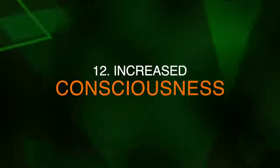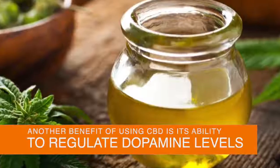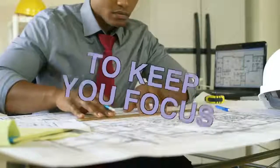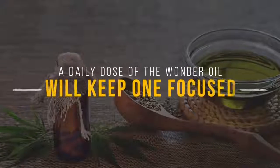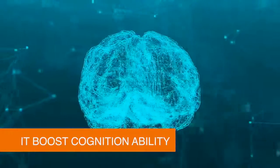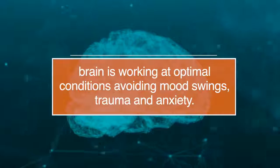Number twelve, increased consciousness. Another benefit of using CBD is its ability to regulate dopamine levels to keep you focused on daily tasks. It enhances awareness of surroundings and reduces physical pain reception. A daily dose will help keep one focused throughout the day. Additionally, it boosts cognitive ability so that the brain works in optimal conditions, avoiding mood swings, trauma, and anxiety.